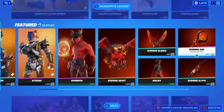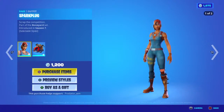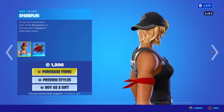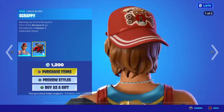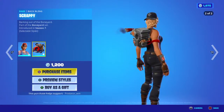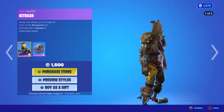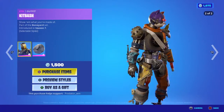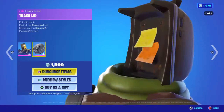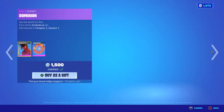We can get each item separately. This skin came from Season 7 with two different styles, and with a backpack that also has two different styles. Moving on, we have another skin - looks like a robot - actually it's a kitty, with a backpack and two different styles for 1,500 V-Bucks.